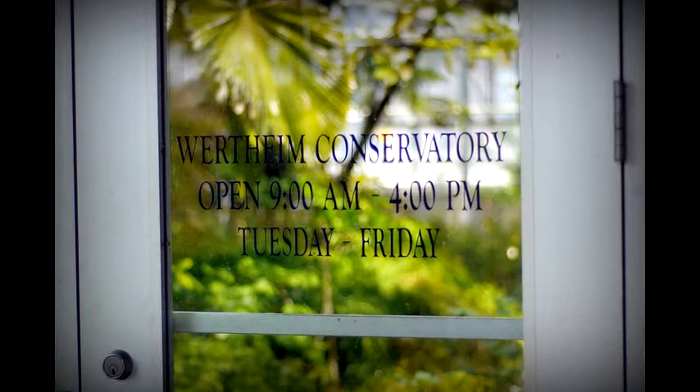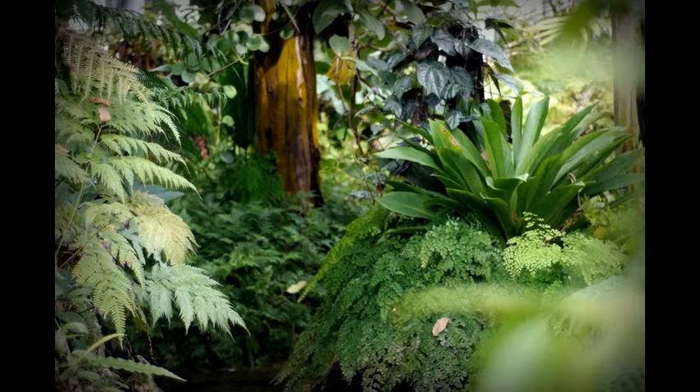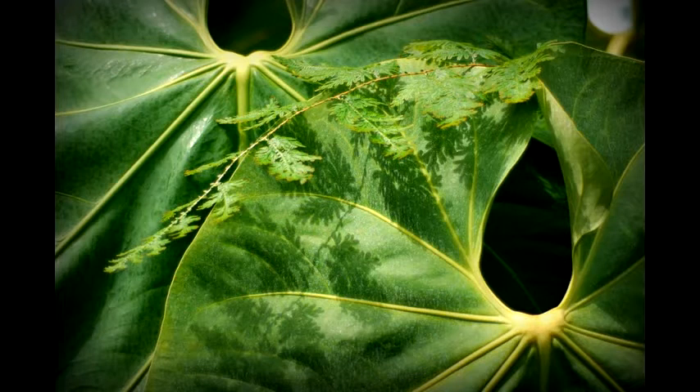The conservatory is a glass house, and it's designed to simulate sort of a rainforest. We have plants in there — we have orchids, we have anthuriums and aroids, palms, and lots of ferns and fern allies.